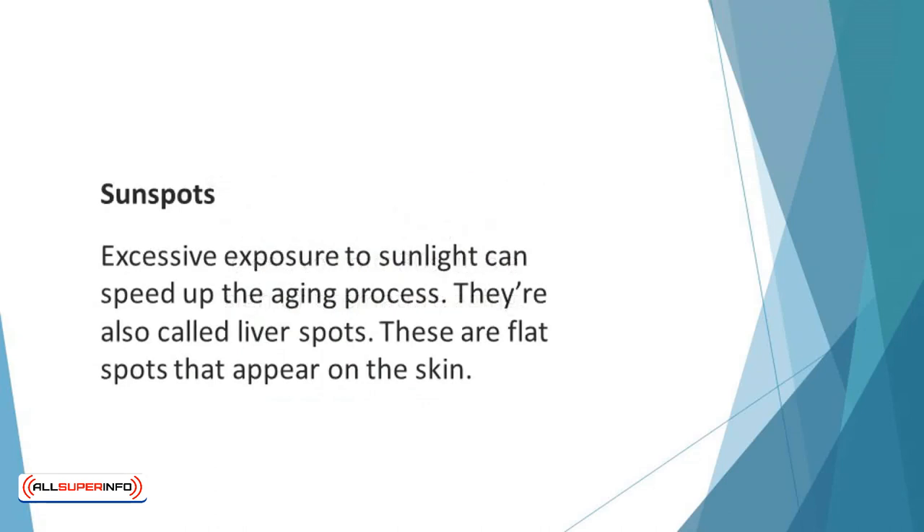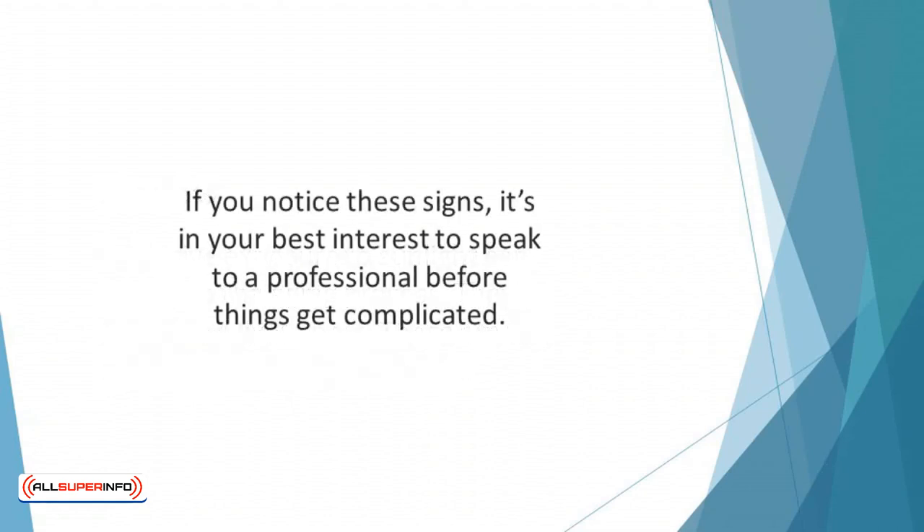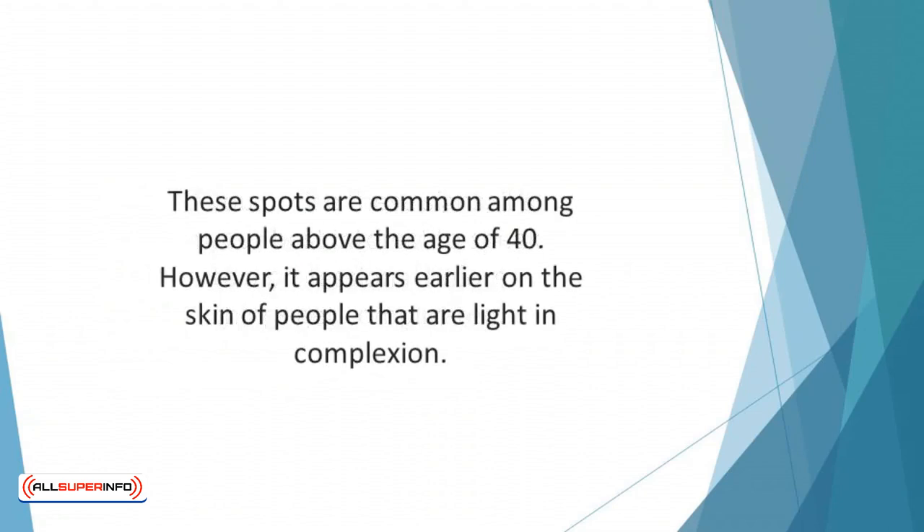Sunspots: excessive exposure to sunlight can speed up the aging process. One of the ways you can tell that your body is reacting to sun exposure is through sunspots, also called liver spots. These are flat, hyperpigmented spots that appear on the skin and often develop on the forearms, back of the hands, and on the face. If you notice these signs, it's in your best interest to speak to a professional before things get complicated. These spots are common among people over the age of 40; however, they appear earlier on lighter complexions.